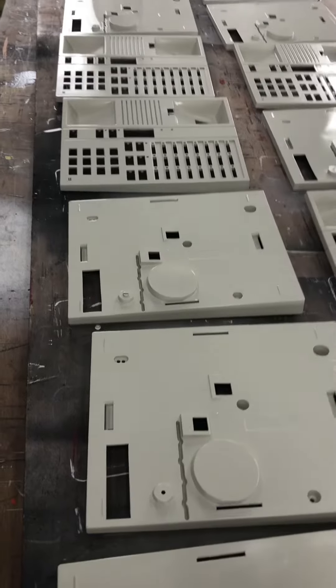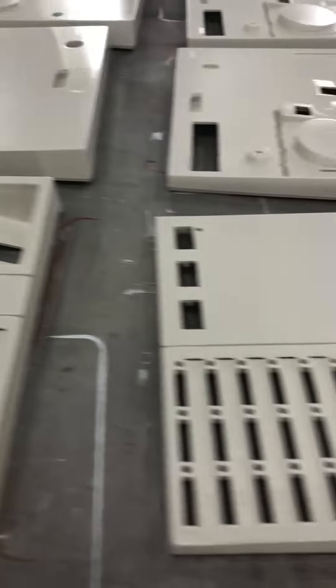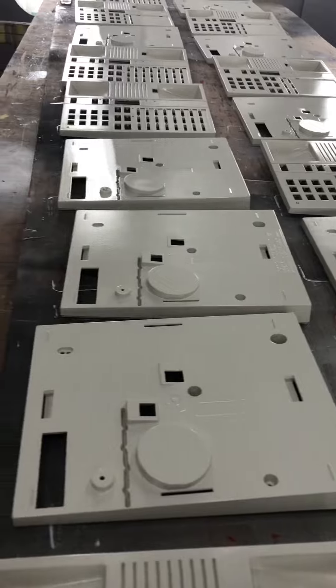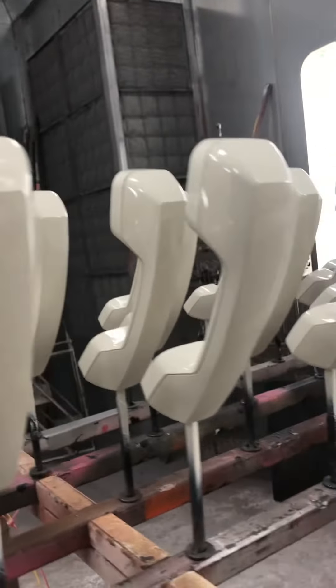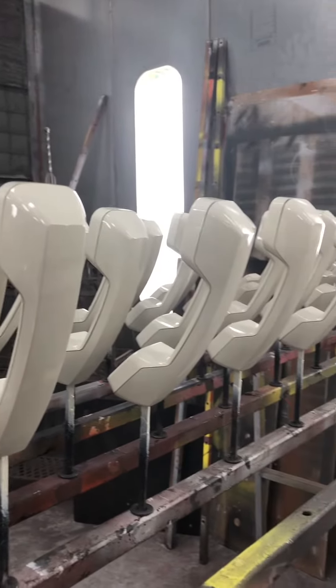Over here we have the tops that go with the phones, and these are fully painted as well. These were the manufacturer's original color, and the reason that we painted these is because the plastics had yellowed.